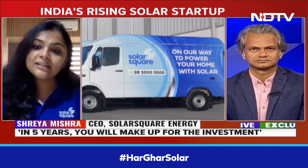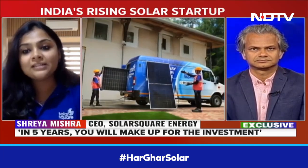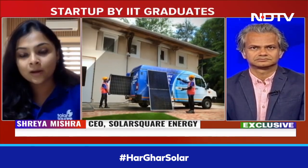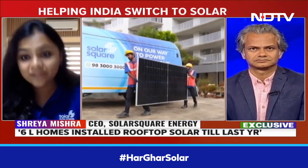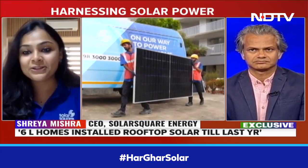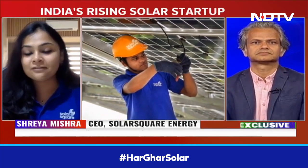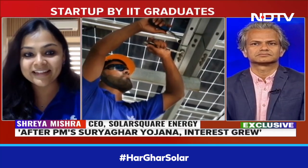In India, till date, under the subsidy scheme of the government of India, roughly 6 lakh homes have installed rooftop solar up until December 2023. In the last three months, after the Pradhan Mantri Suryadhar Yojana, the interest is very high. And I wouldn't be surprised if 1 or 2 lakh homes have already gone solar in the last three months in India.